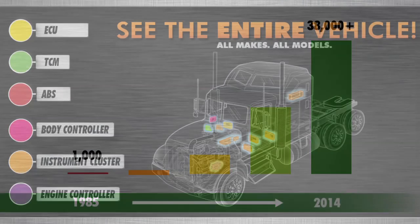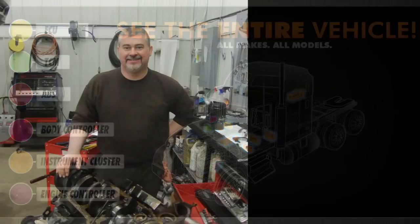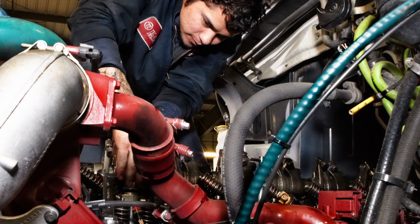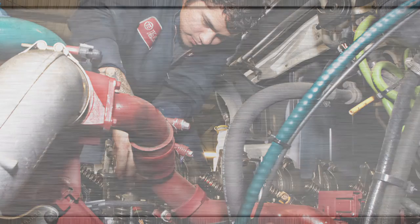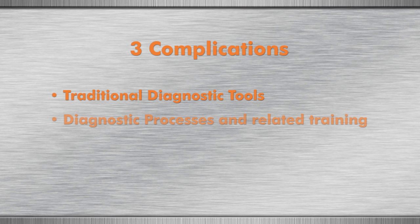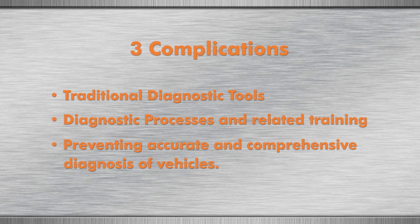Do you have the right tool? While vehicles expanded in their complexity, the in-shop methods used to diagnose and repair vehicles has, frankly, just not kept up. Why? Years of research at shops throughout North America has identified three complications caused by traditional diagnostic tools, diagnostic processes, and related training, preventing accurate and comprehensive diagnosis of vehicles.